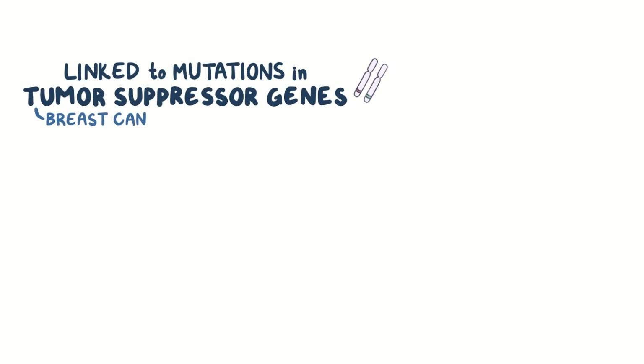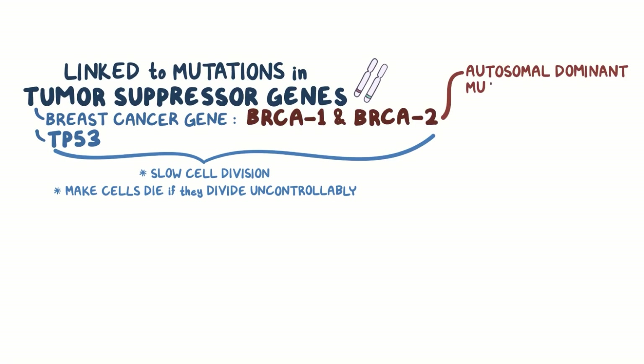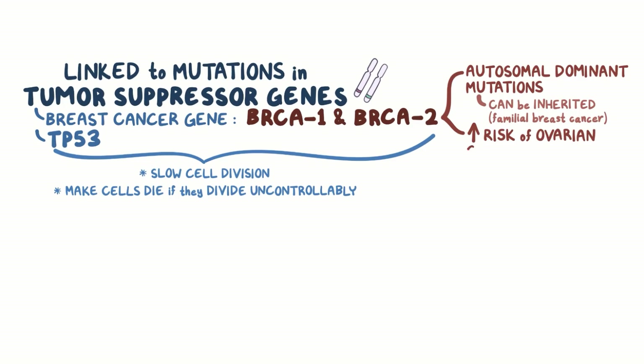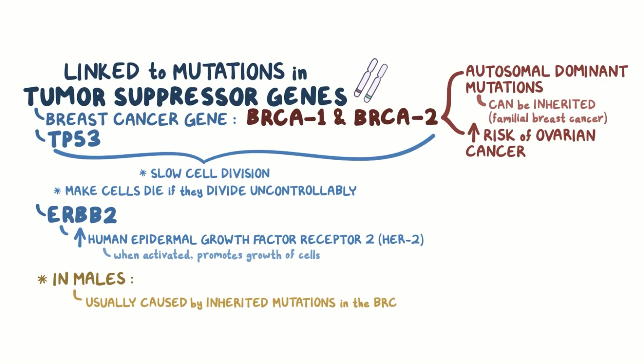Breast cancer has also been linked to specific mutations in tumor suppressor genes, such as breast cancer gene, or BRCA1 and BRCA2, and TP53, which normally slow down cell division or make cells die if they divide uncontrollably. Mutations in BRCA1 or BRCA2 are both autosomal dominant mutations, which can be inherited and cause familial breast cancer. In addition to breast cancer, they also cause an increased risk of ovarian cancer. Some breast cancers also have mutations in the ERBB2 gene that increase human epidermal growth factor receptor 2, or HER2, which, when activated, promotes the growth of cells. In males, breast cancer is usually caused by inherited mutations in the BRCA1 and BRCA2 genes.